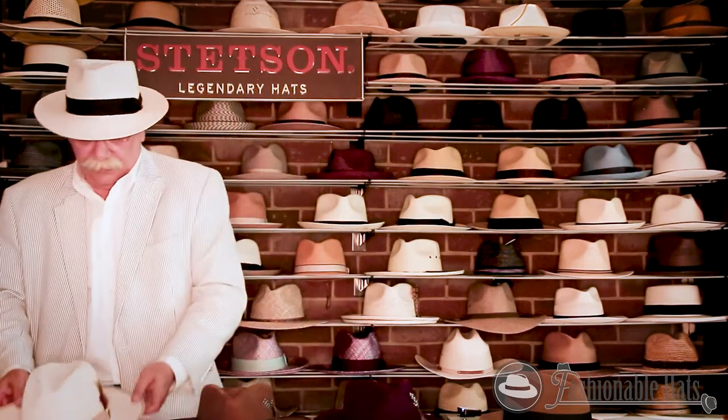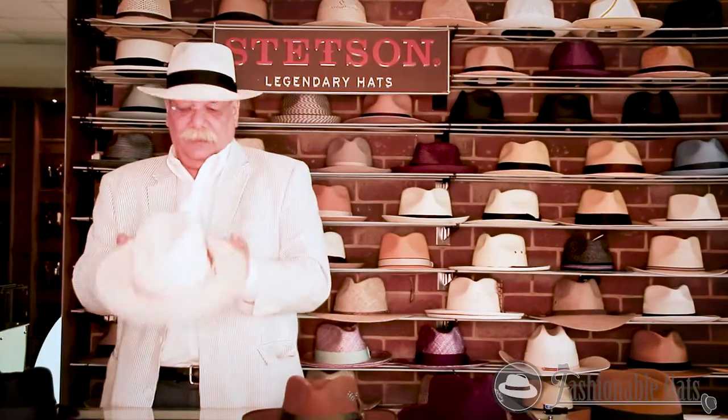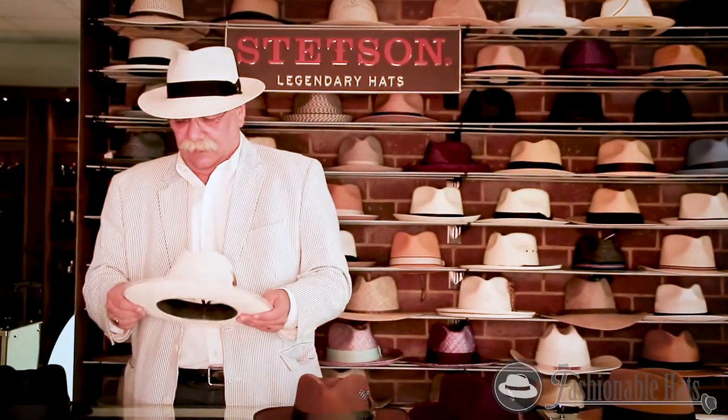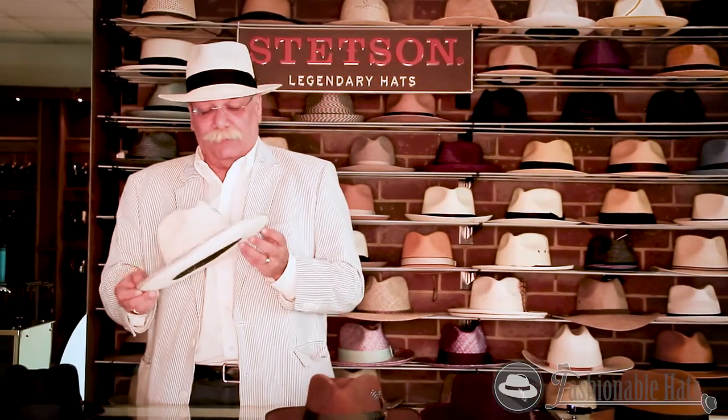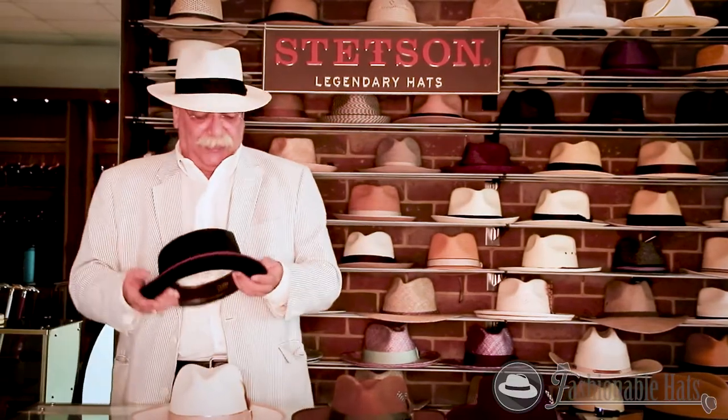And the Esquire B — in bone. This also comes in other colors. My center dent. This is going to be great for your white parties in the spring.